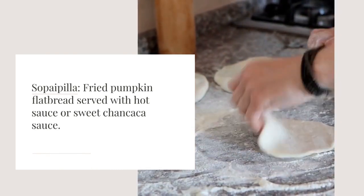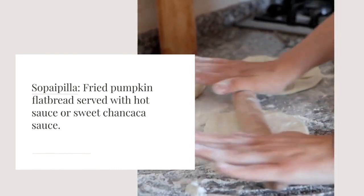Sopaipilla: a traditional dish from Chiloé Island. Fried pumpkin flatbread served with hot sauce or sweet chancaca sauce.